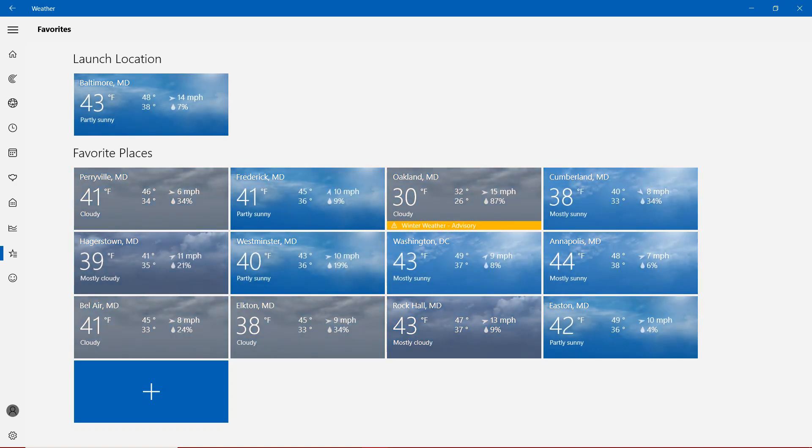With favorite places: temperatures showing in the 30s and 40s. Starting with the 30s — that's the only 30s, which is in Oakland: 30 degrees, cloudy, with the winter weather advisory. With nearly 40s in Cumberland, Hagerstown, and Elton. And don't forget, with more than 40s, which is in Perryville, Frederick, Cumberland, Westminster, Washington, Annapolis, Bel Air, Rock Hall, and Easton.